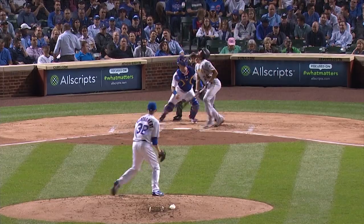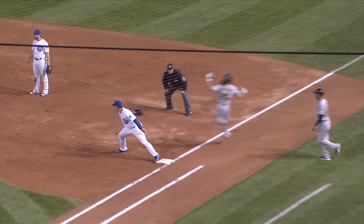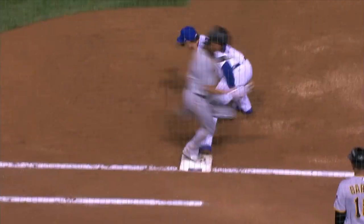Archer showing bunt, bunts a fair ball. The throw to second base — they get one and Baez spins and throws to first. A circus double play. What a play by Baez. Great throw by Contreras. Baez did a full 360 before throwing to first. I don't know if I've ever seen a shortstop make that play.